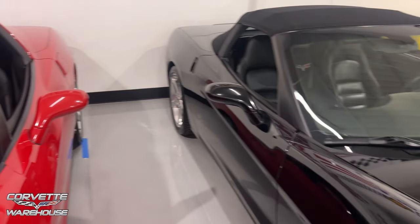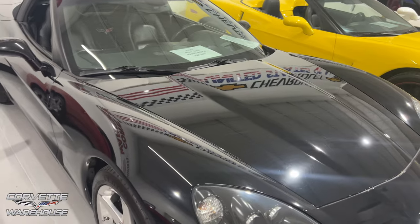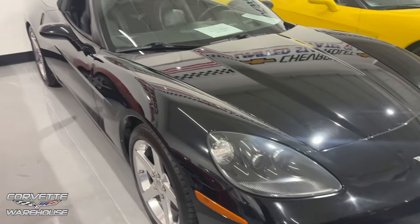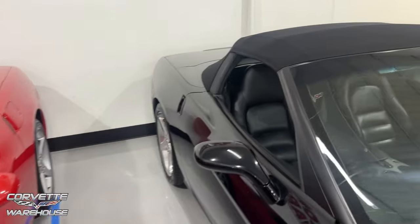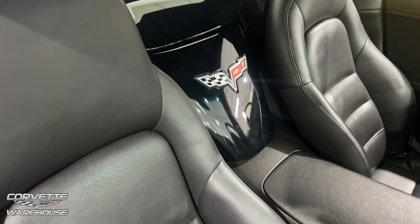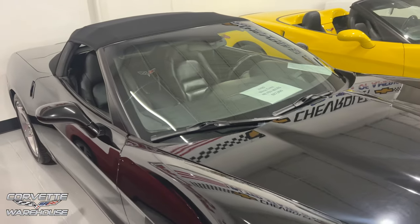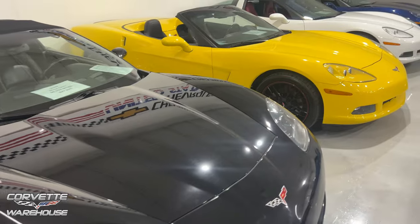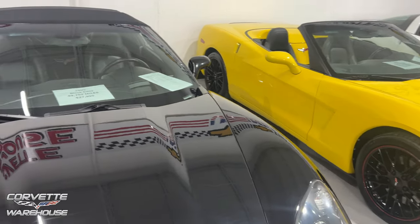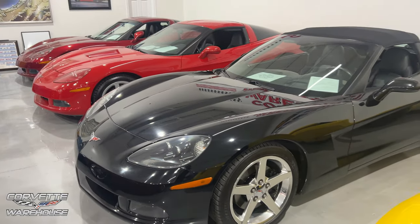We've got a black convertible right here, 49,702 miles, $27,995. I do love the waterfalls on the convertibles — looks really good. You may remember Steve installed a waterfall on his 2019 C7 Stingray coupe from ACS Composite, and that thing looked really cool.